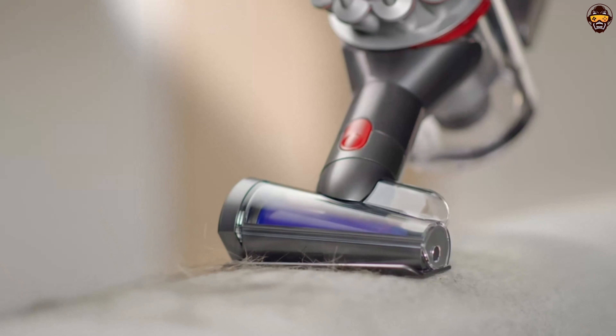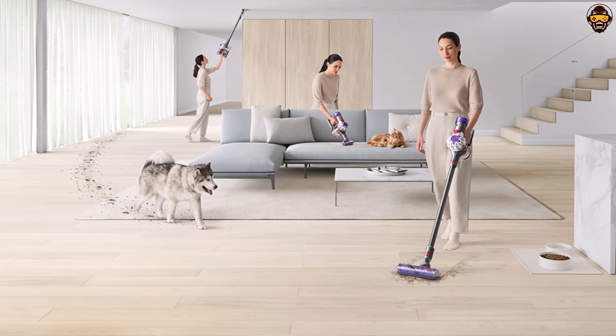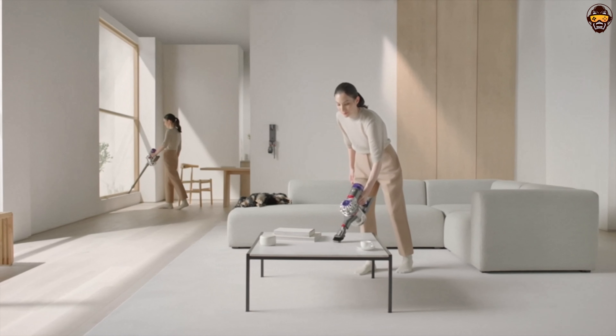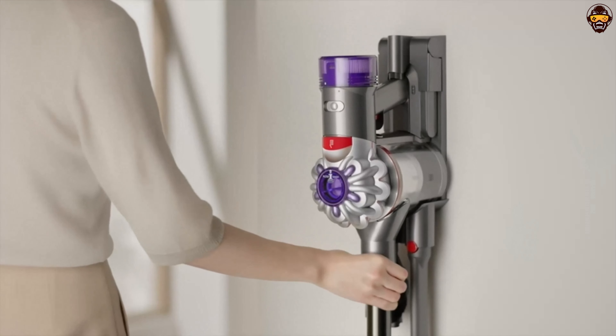advanced filtration system, and long-lasting battery, it sets a new standard for home cleaning. If you're in search of the best Dyson vacuum of 2023, the Dyson V8 is an excellent choice that will revolutionize your cleaning routine and keep your home spotless.